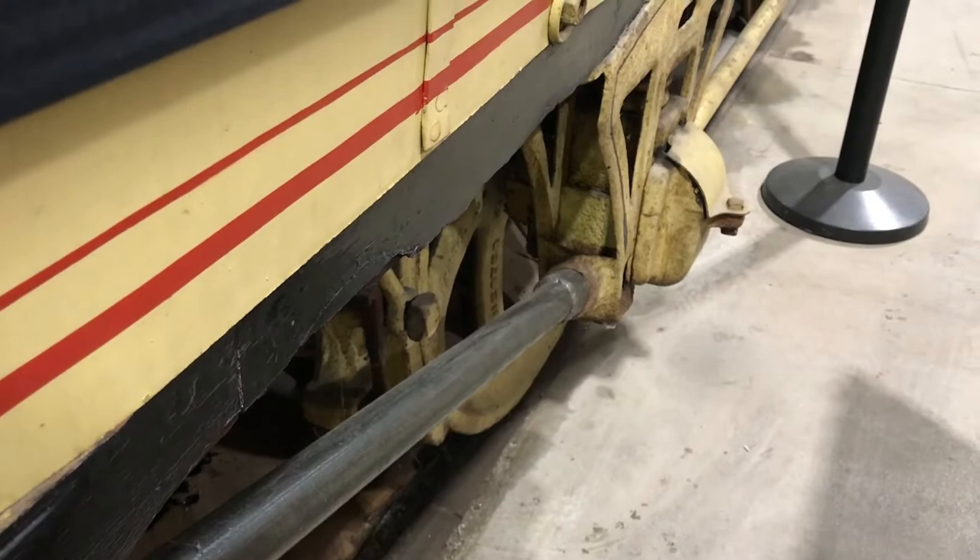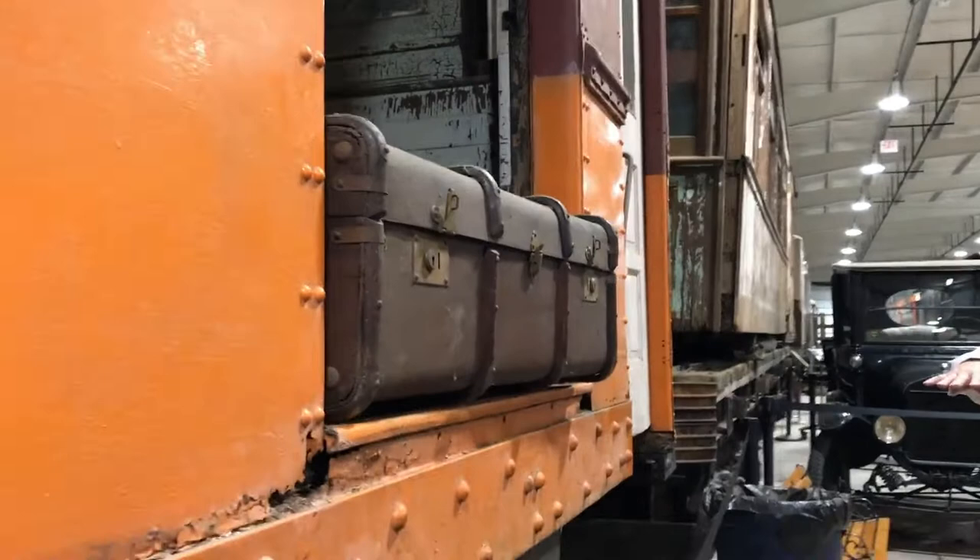Trolleys not only hauled people, but they also hauled freight. These larger doors were for freight, and the smaller doors were for people. Now, this car is not sitting on the correct trucks — it would not normally be this high. We don't have the trucks for it, which is why it's way up in the air.